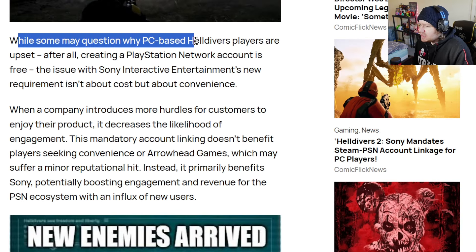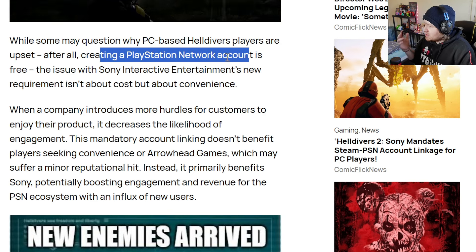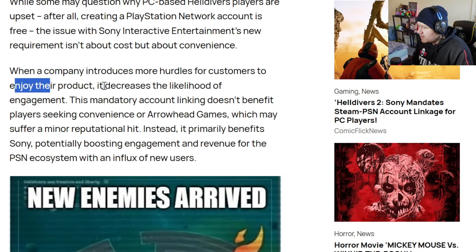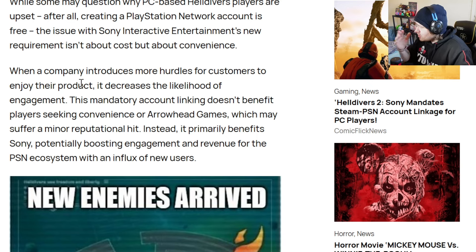While some may question why PC-based Helldivers players are upset — after all, creating a PlayStation Network account is free — the issue with Sony's new requirement isn't about cost, it's about convenience. When a company introduces more hurdles for customers to enjoy their product, it decreases the likelihood of engagement. If there's even one small obstacle in the way of someone trying to attain a product or access a service, a lot of people will give up and look for alternatives. It just puts people off your product or service.